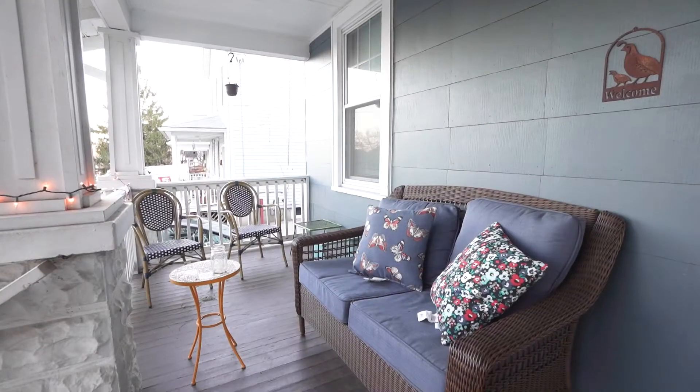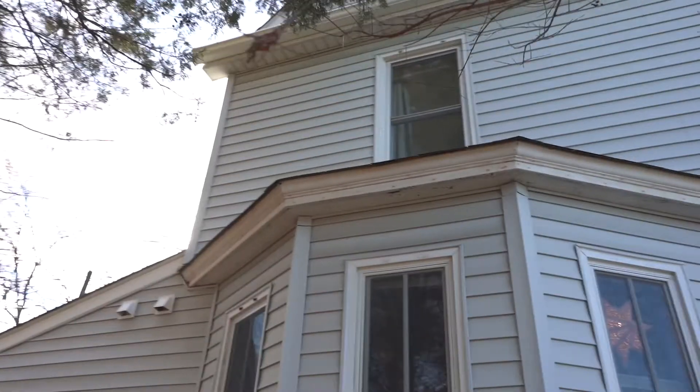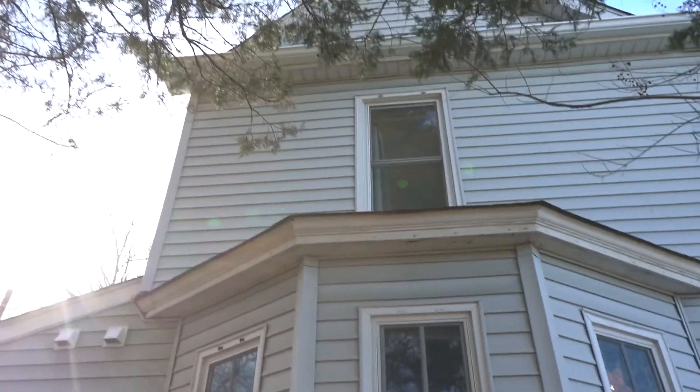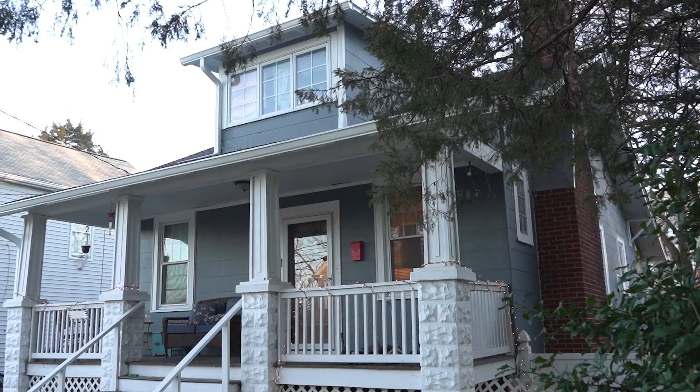Hey guys, it's Rae here at allofourhomes.com and today I want to share with you why we bought our Folk Victorian farmhouse and not the craftsman next door. Today is a little bit of a story time — I want to share how we bought our Folk Victorian house and why we chose this one and not our neighbor's house, which is a very cute craftsman home. So from one neighbor to another, let's jump into it.